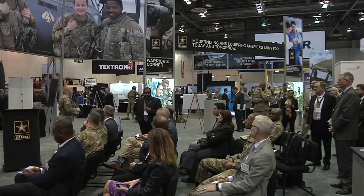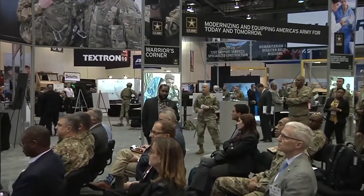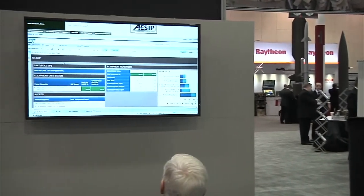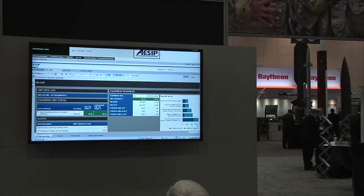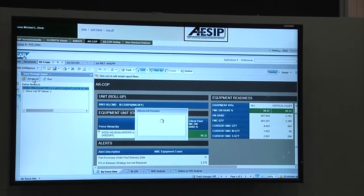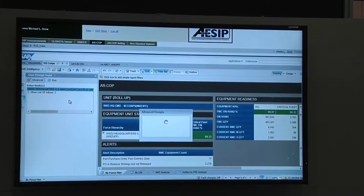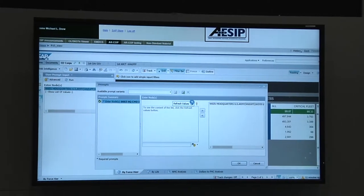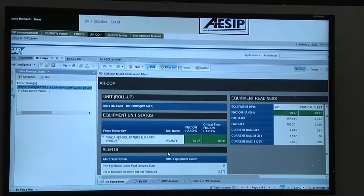Thank you, sir. As General Fogg said, this is our initial capability rolling out. I'll orient you to the screen. Over to the left there is the capability to task-organize — you can go in and task-organize by UIC information and grab whatever organizations you want to look at. The system goes out and pulls the whole tree near real-time so you can see specifically what you want to look at.